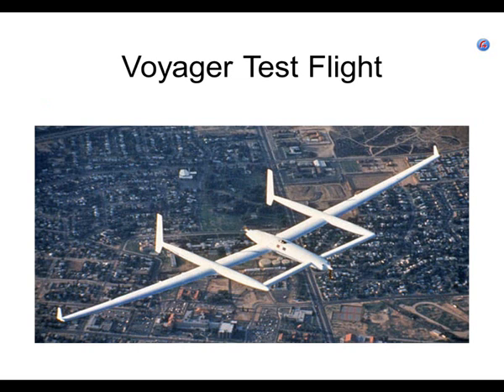There's the Voyager on its first test flight. What's interesting is that it has an engine in the front and an engine in the rear. This is the cockpit in the cabin in the center. Fuel is distributed throughout the entire frame. And again, you can see the canard up front, which prevents that aircraft from stalling.